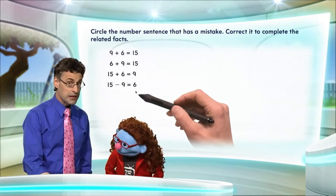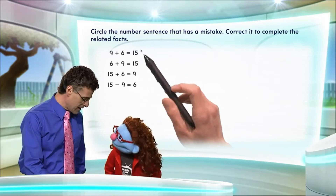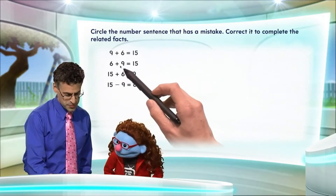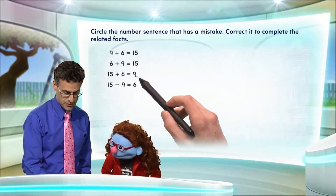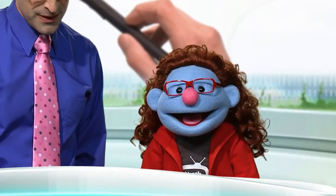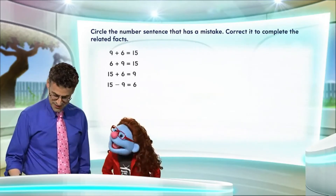Now, remember, they're not all going to be right. So let's see. 9 plus 6 equals 15 — we have to figure out if that's right or not. 6 plus 9 equals 15 — I wonder if that's right. 15 plus 6 equals 9 — I wonder if that's right. Me too. 15 minus 9 equals 6 — who knows?